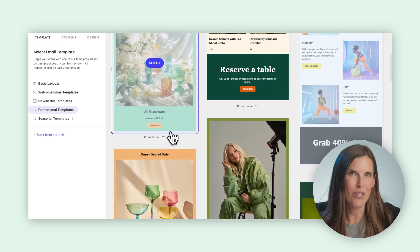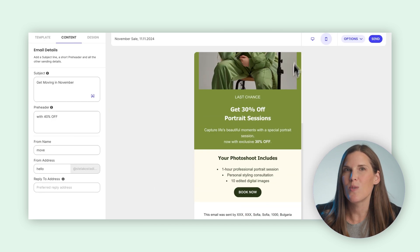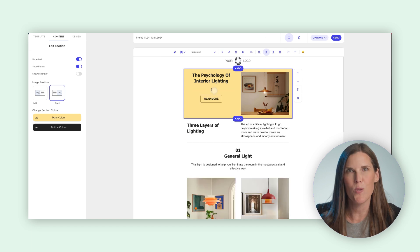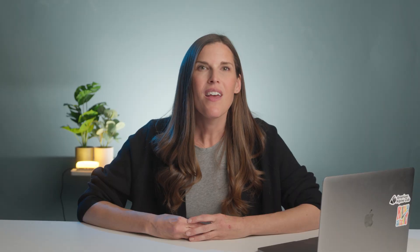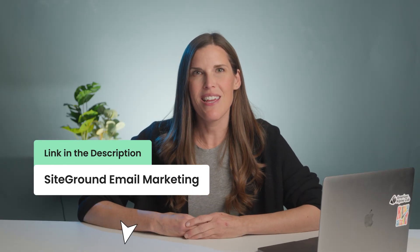Speaking of AI and newsletters, SiteGround email marketing is not only easy to get started and use, but it also has an extra helpful AI writer built right into the tool, so you can make email content creation even easier. Get your email marketing up and running like literally today — I'll leave a link in the description below.